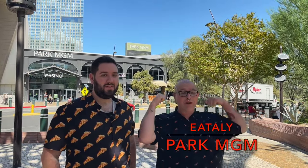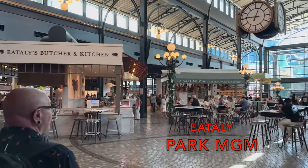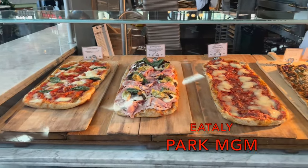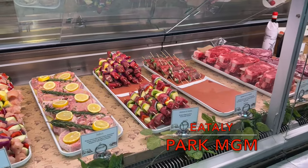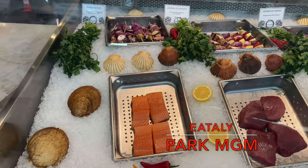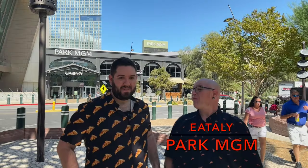Our next stop can be found inside Eataly, located at the Park MGM Hotel. This expansive Italian food hall and marketplace is known for their quality — and accompanying price tag — as well as their sheer variety of authentic Italian food. With a wide selection of Italian cuisine, you can basically have a different meal each time you visit. When you're done eating, you can even do a little grocery shopping and buy imported pasta and artisan Italian cheeses. But we are here for one thing only — and maybe a cannoli.